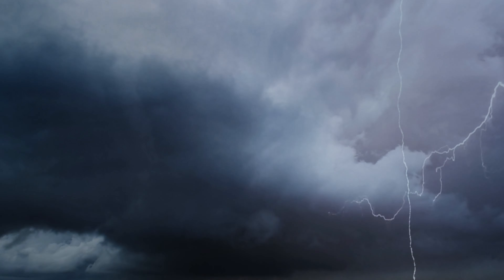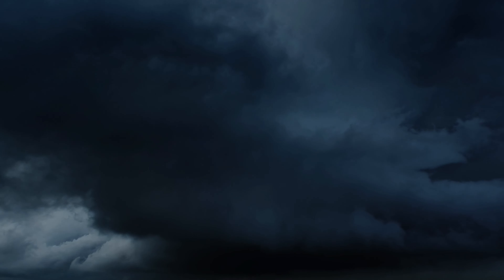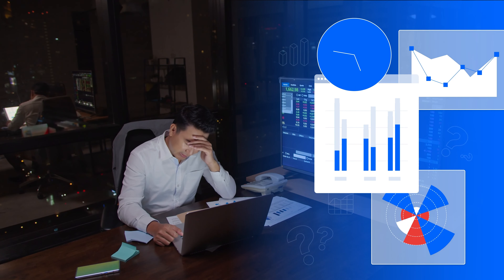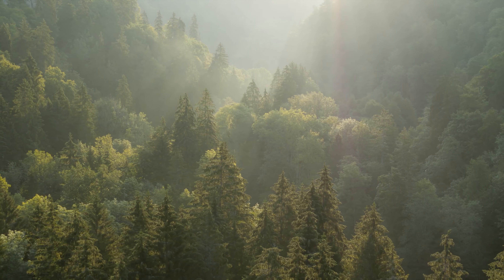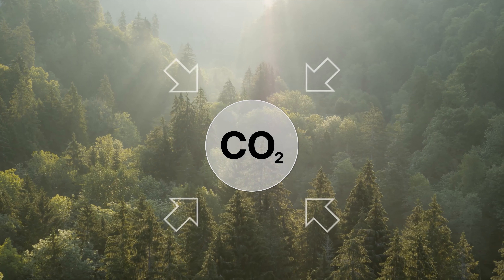Once, not so long ago, cloud chaos raged. Spending was out of control. Accountability was lost. Too many resources were going to waste. On top of that, your company began counting on you to shrink the carbon footprint of your IT infrastructure.